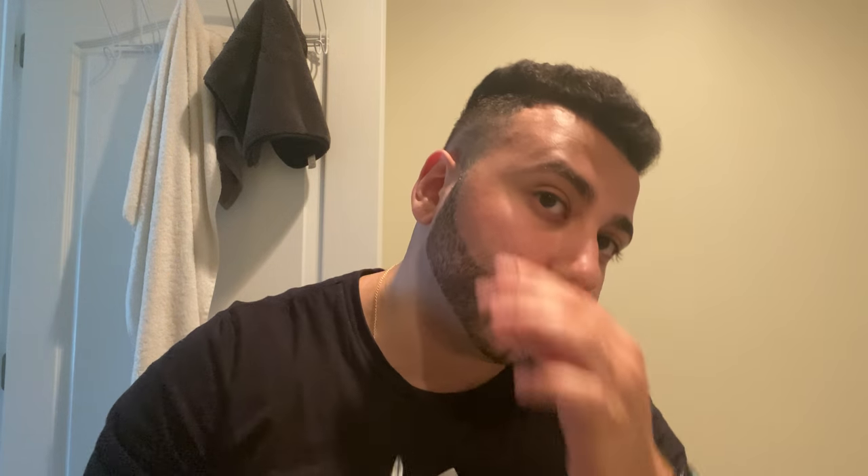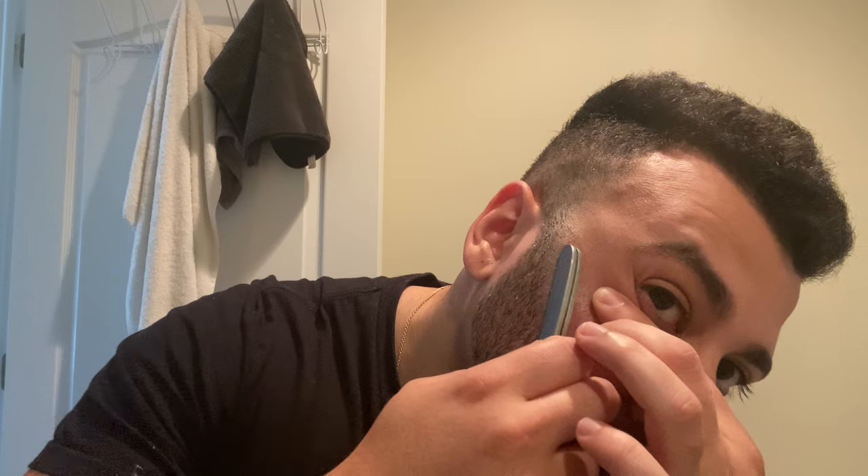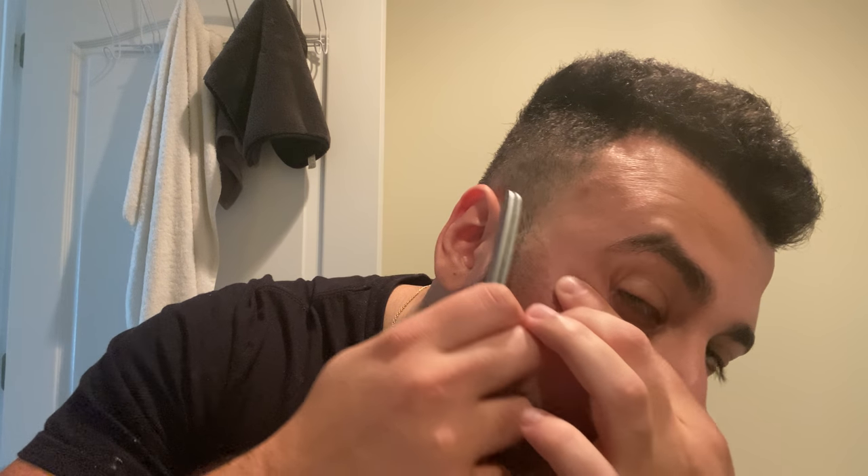I decided to switch the blade in the Lancaster — this is the Feather Professional Super. As you can see the blade sticks out more because it's wider. To me they're just sharper, which means less buffing, still very smooth. I just gotta hit the spot once and I'm good.